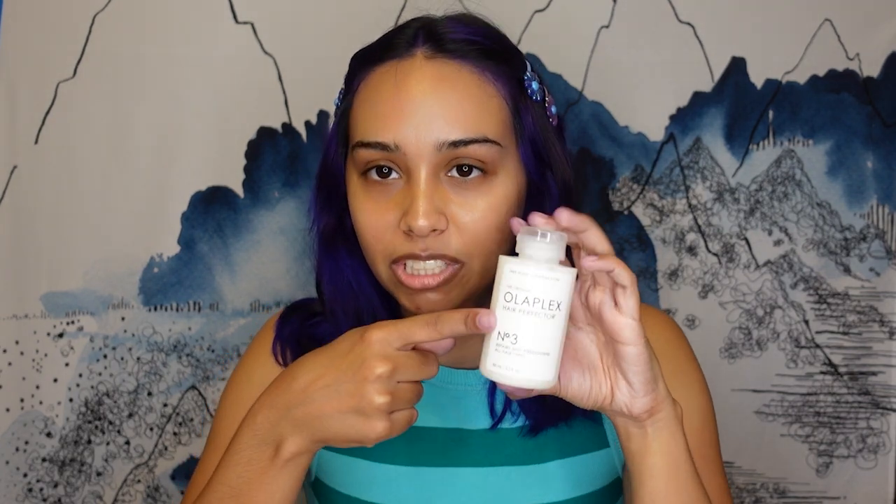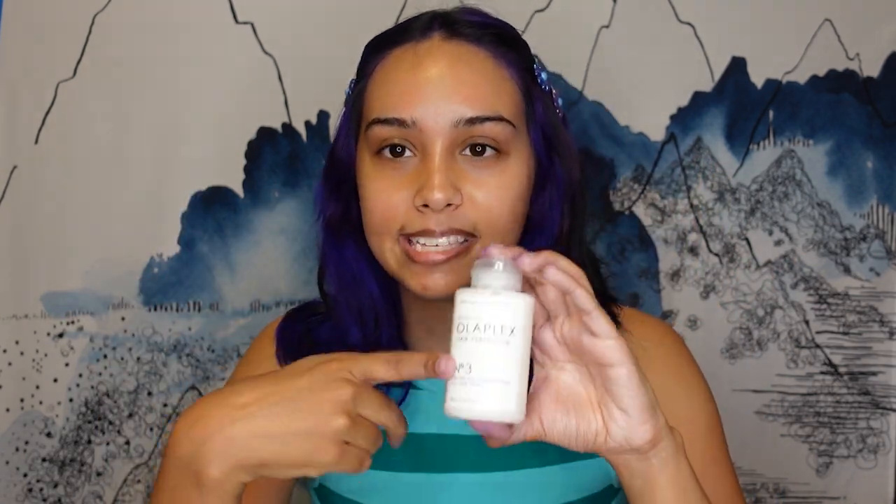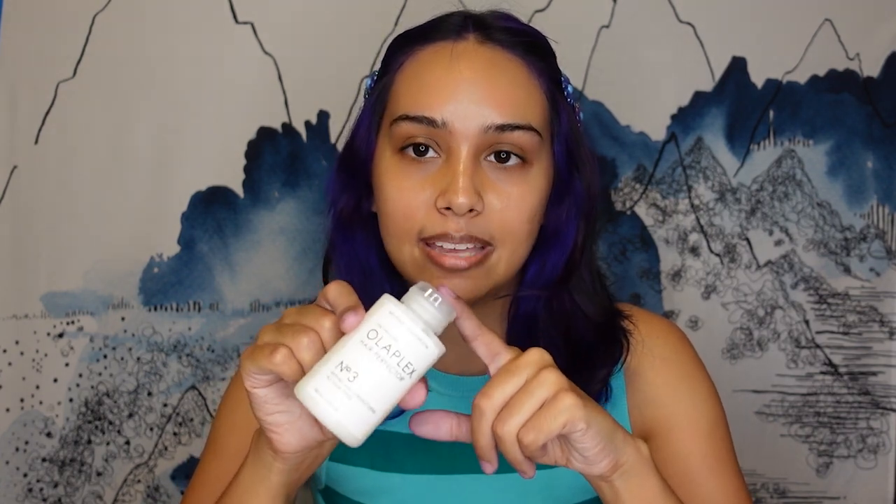Next I got Olaplex No. 3, the Hair Perfector. I got it in a set before with the hair mask and I really like it. When I had blue hair and was going to purple, my hair was absolutely fried — my ends felt like straw. Then I started using this and I could literally see the healthiness return to my hair. It's a little pricey for the size given how thick my hair is, but it works, so what can you say?